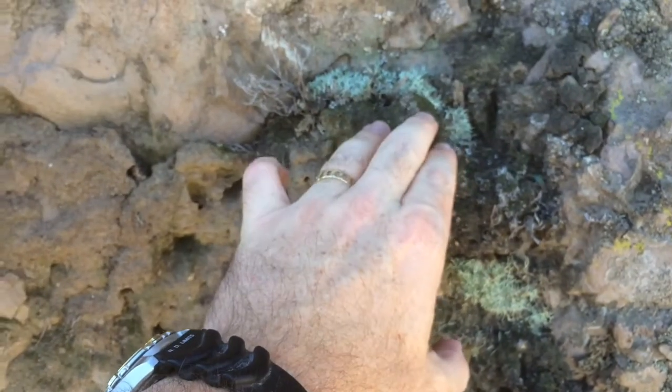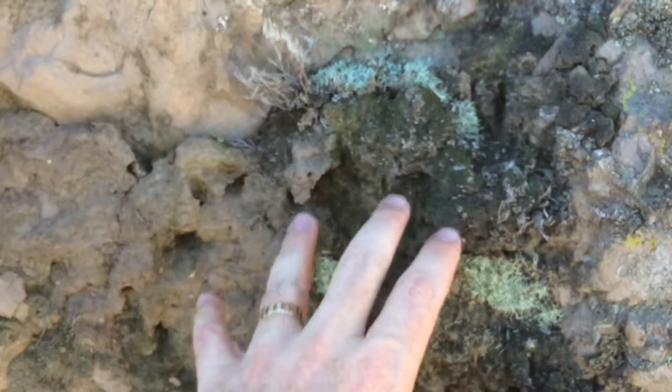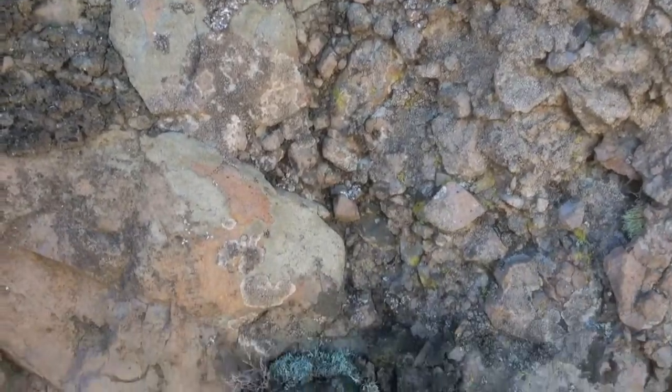If we pull back a little bit, you can tell that this ground is slightly greenish — there's a little bit of moss growing on here. This tells us that this area definitely gets seep from the above fracture.